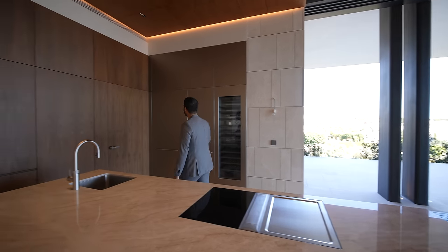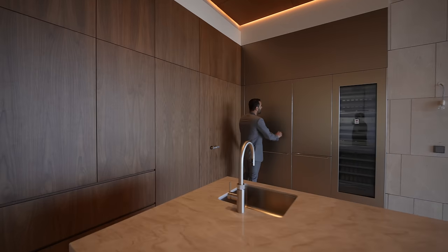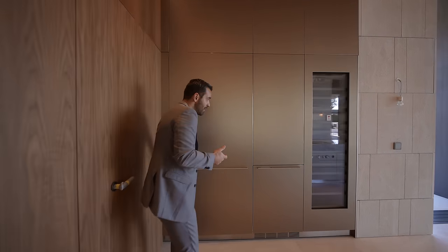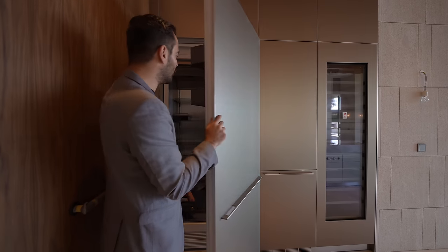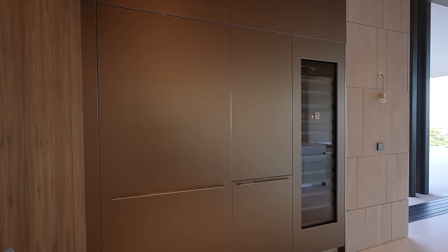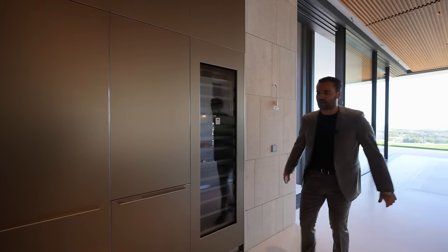Look at the cabinetry here — the finish on this thing is like some sort of a bronze and stainless steel mix. It's so sharp-looking. You have your paneled fridge — very clean — and the wine fridge on this side. Gorgeous kitchen.